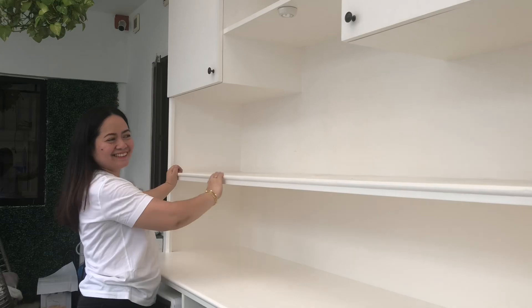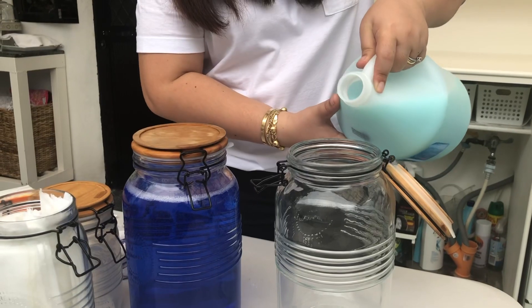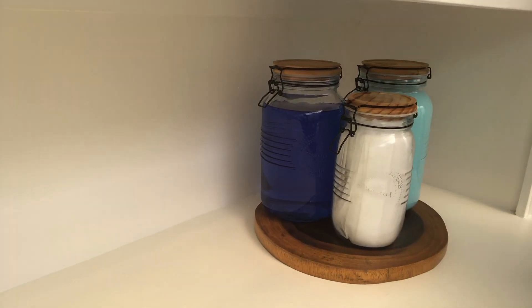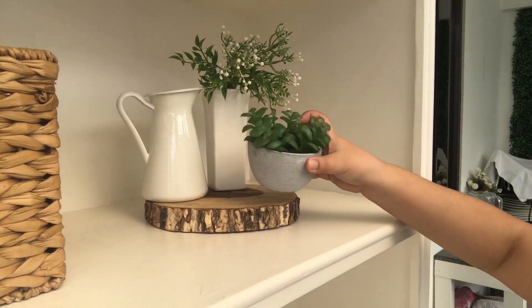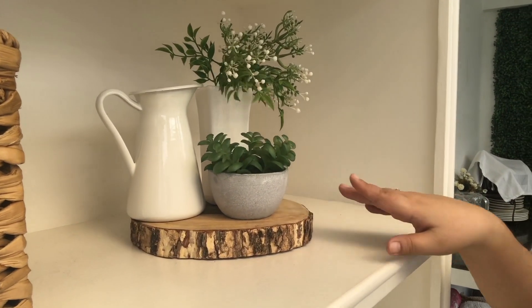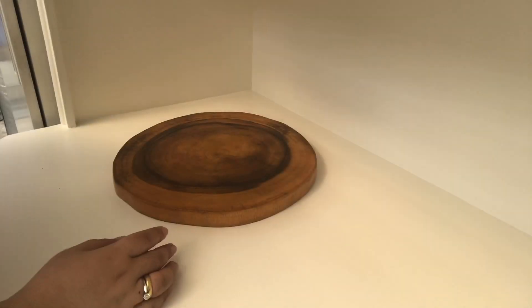Number three: open shelves. Open shelves are equally important because they will help you achieve a functional and at the same time a well-styled laundry area. Open shelves will allow you to display your well-curated laundry essentials, and at the same time give you the luxury to accessorize further based on your style and personality.